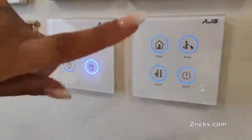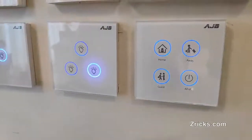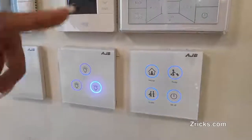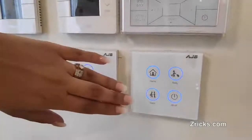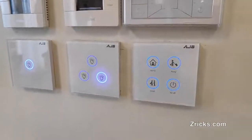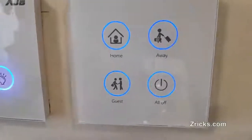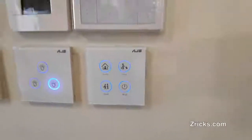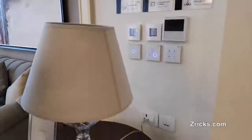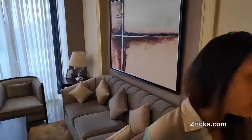These are the panels made available to control your home lighting system and curtain system. With the home button, you can control the lights and curtains — draw and undraw them, and switch on and off lights throughout the entire house. The guest button makes only the guest area accessible. The away button is for when you leave home for work — necessary things stay on, rest go off. All off is like your main switch — everything goes off.